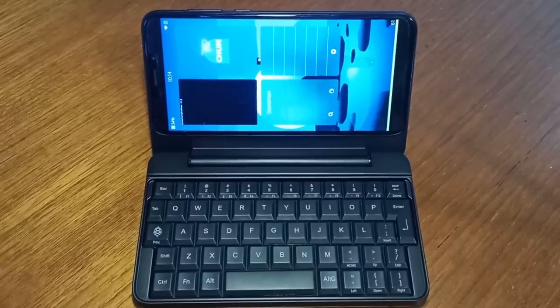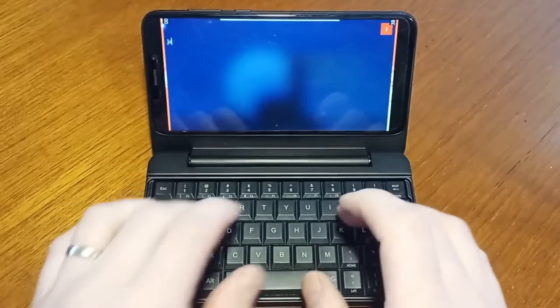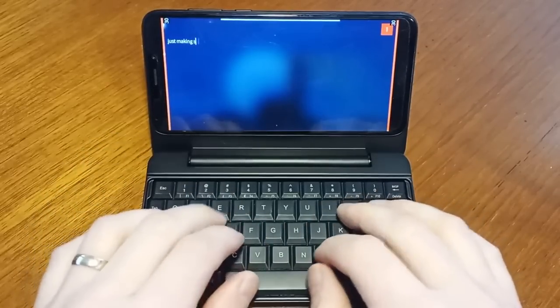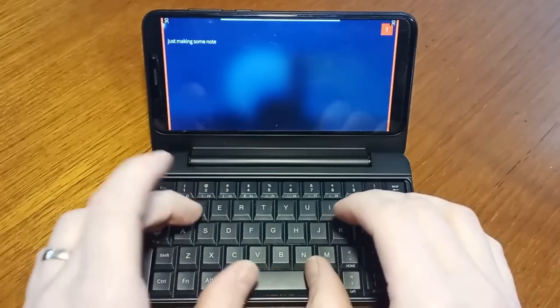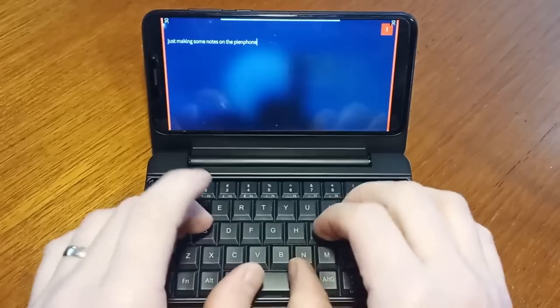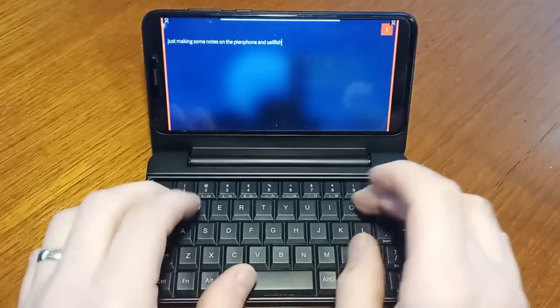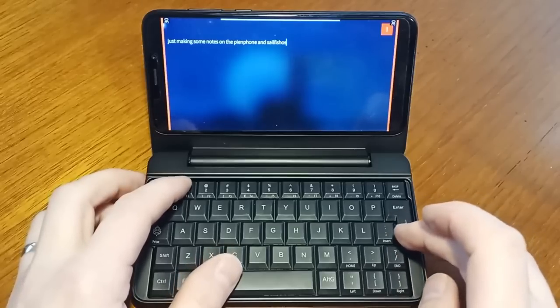There is some important info regarding the PinePhone Pro keyboard accessory. The good news is that the power management driver for the keyboard has been merged into the kernel, and it should work a lot better now. The improvements made should result in much better battery life as a result of using an algorithm optimized for maximum efficiency, using strategies that minimize the charging of the PinePhone's internal battery.